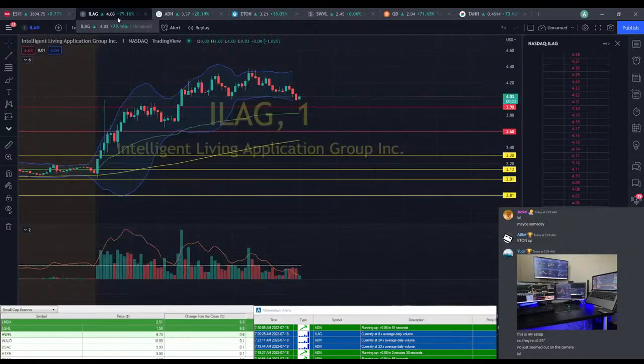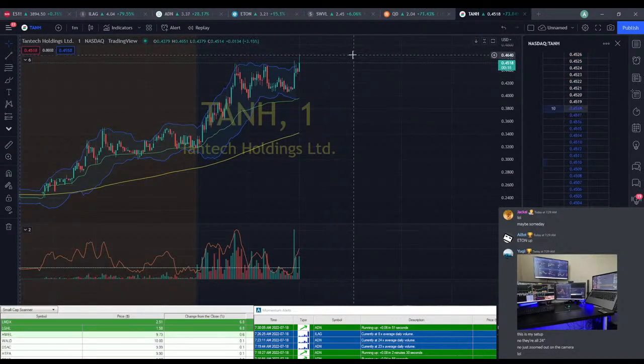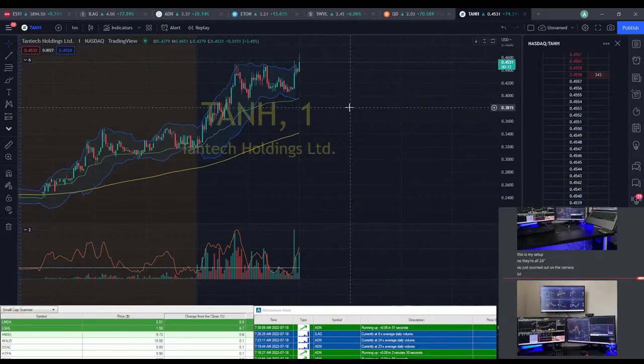ADN's still a possibility. ILEG's probably still a possibility — we just see it drop back down to that $4 mark. But besides that, there goes TNH — it went to $0.46. That would have been a solid 5-6%.